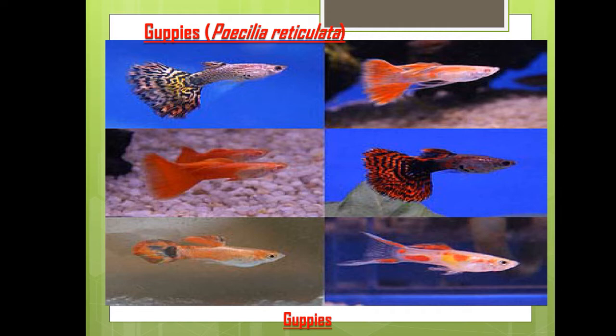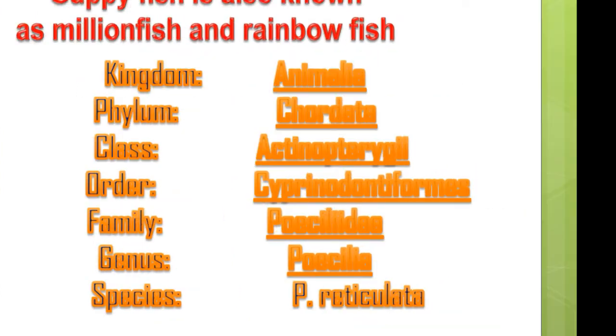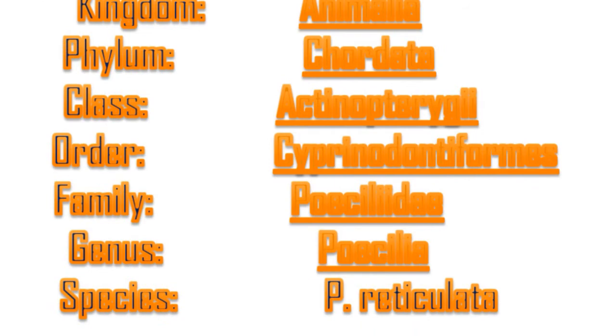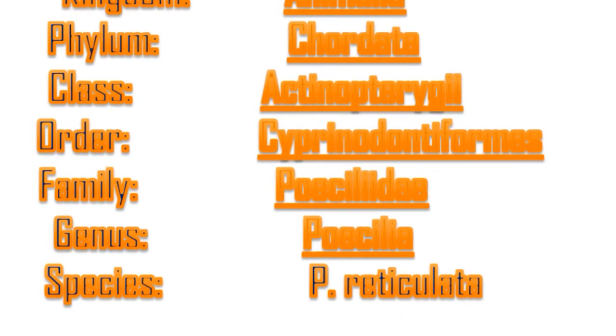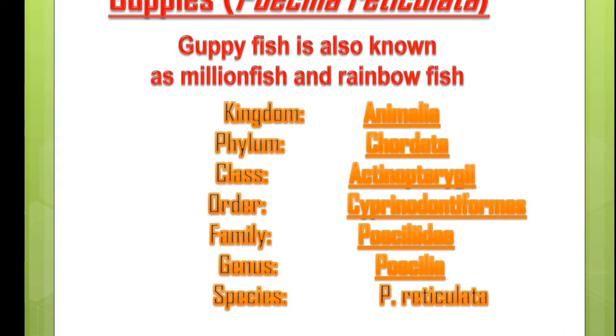The first fish is guppies. Guppies' scientific name is Poecilia reticulata, and this slide shows images of guppies. Guppy fish is also known as million fish and rainbow fish. It belongs to Kingdom Animalia, Phylum Chordata, Class Actinopterygii, Order Cyprinidontiformes, Family Poeciliidae, Genus Poecilia, and Species reticulata.